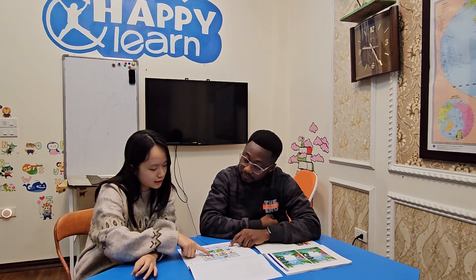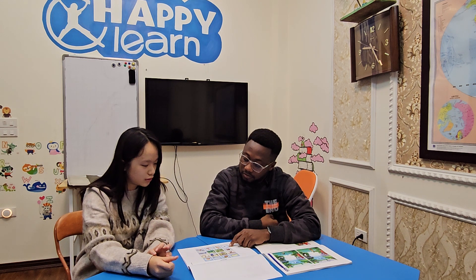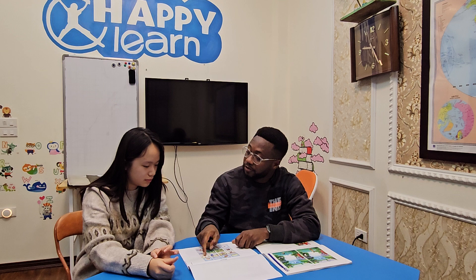Now I want you to look at picture two and tell me the odd one out. And picture three — which one is the odd one out?